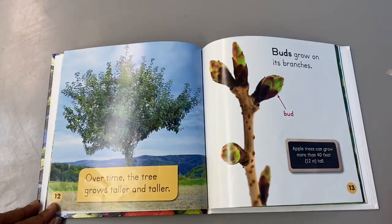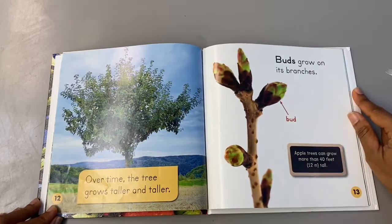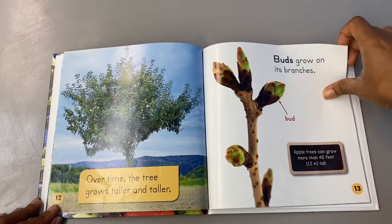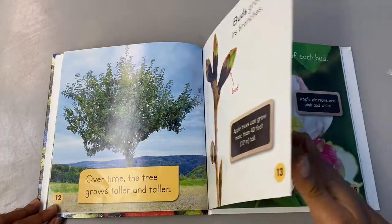Over time the tree grows taller and taller. Buds grow on its branches — look at the bud there. Apple trees can grow more than 40 feet tall. That's really tall. Mrs. Mayo is only five feet.